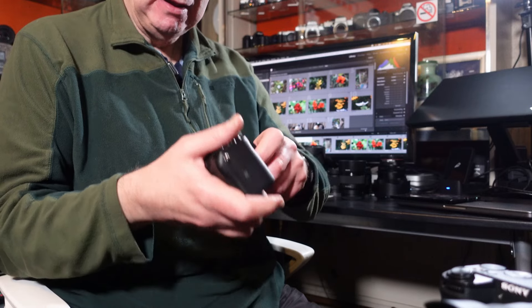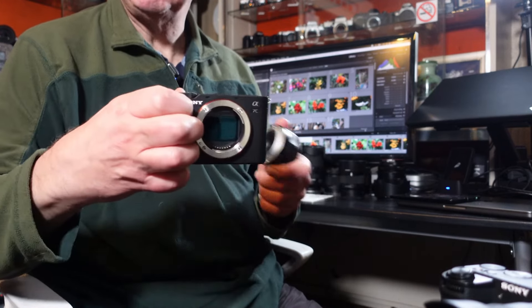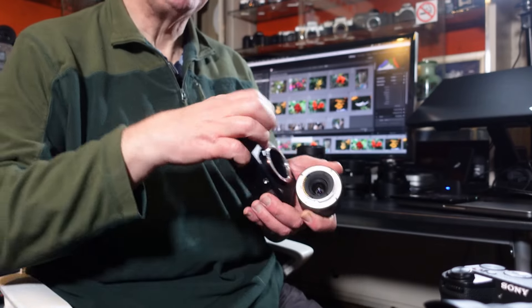As far as sensors are concerned, the A6700 has a 26-megapixel APS-C crop sensor that is backside-illuminated. The A7C has a full-frame 24-megapixel sensor. In theory you'd expect better results from the A7C, but in practice it doesn't always work that way. The full-frame sensor in the A7C is a very nice sensor and does produce some lovely images. They both have the Sony E-mount, so in theory they can both use the same lenses.